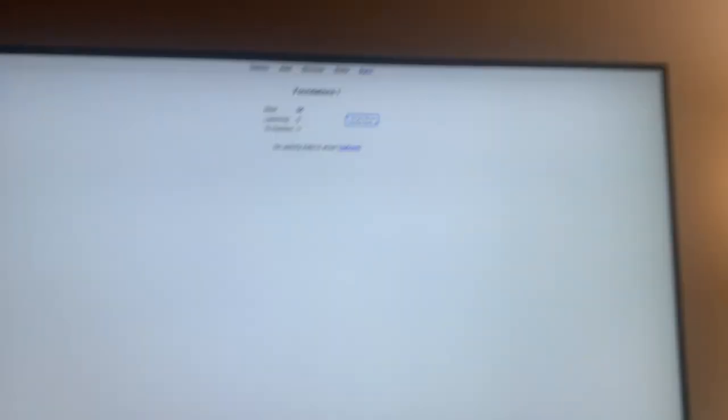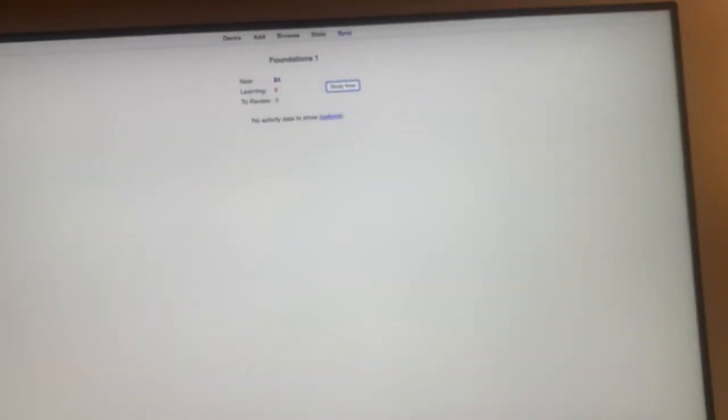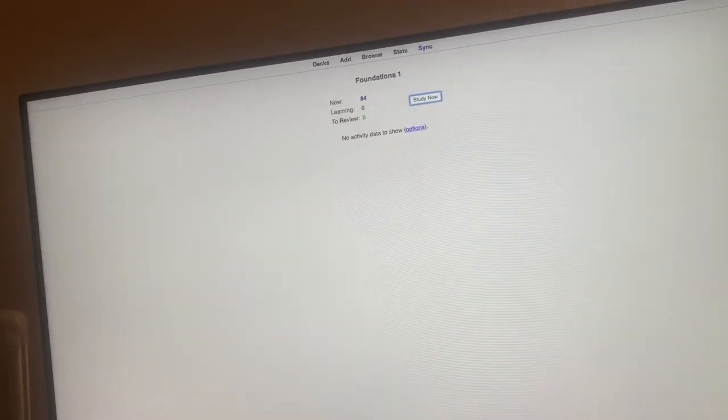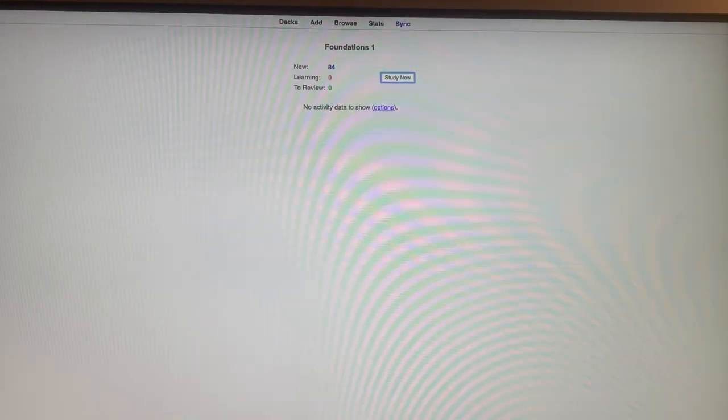I've finished the biochem lecture that was supposed to be for tomorrow morning, so I can get a really early start in the morning on all my other lectures. I actually forgot I have that EMR training to do. I want to finish my Anki cards — my goal per lecture was like 30 to 50 cards, and I ended up with 84 cards today, which is not bad at all. I'm going to go upstairs while my sister makes dinner and do the EMR training, then do Anki last so I can wind down my night with it.